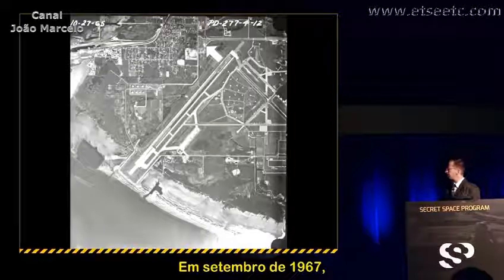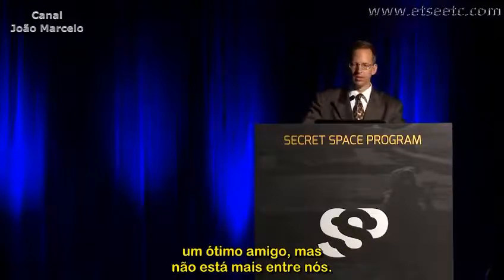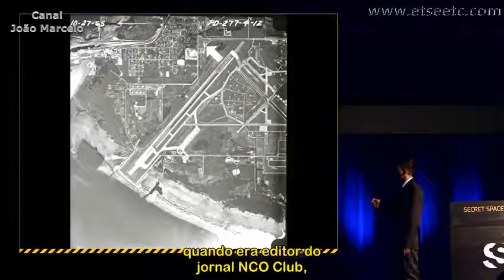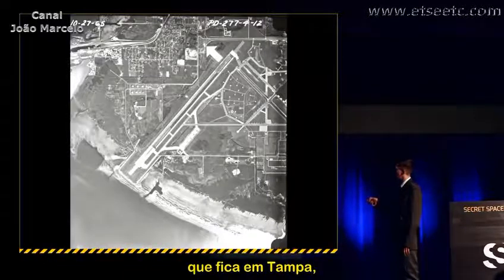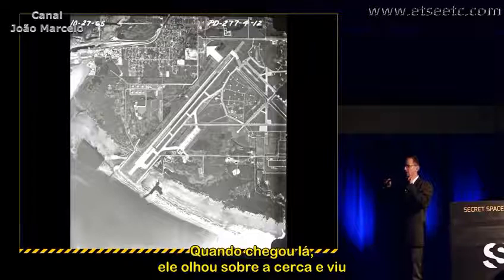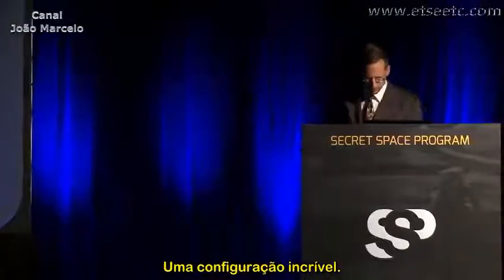In September 1967, a naval combat veteran by the name of Jack Pickett — who was a good friend of the speaker's and is no longer with us — claims that he was a publisher of the NCO Club newspaper. They were going down a perimeter road at MacDill Air Force Base in Tampa, and when they got to the base scrapyard, he looked over the chain link fence and saw four of the most incredible aircraft he had ever seen in his entire life, just an incredible configuration.